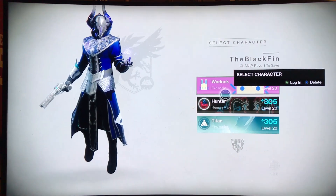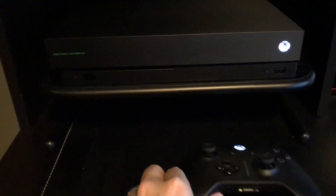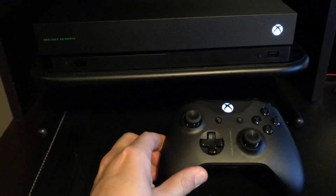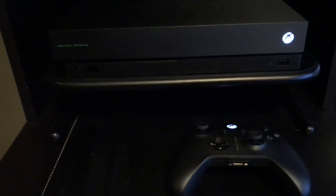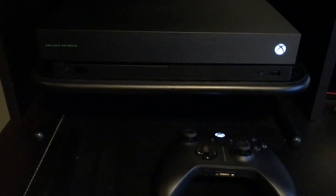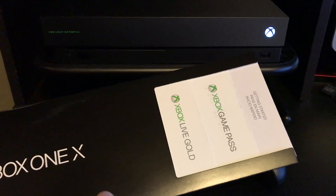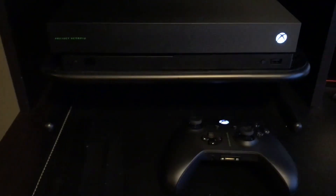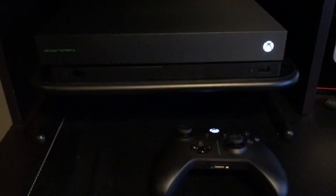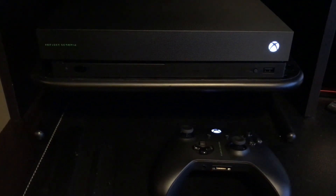Highly, highly, highly recommend the Xbox One X Project Scorpio Edition. Other elements that came in the box: it came with a controller, a stand where you can stand it up vertically or horizontally, and a month free of Game Pass plus about 14 days of Xbox Live. It's a beautiful piece of hardware — I can't wait to log thousands of hours on it.